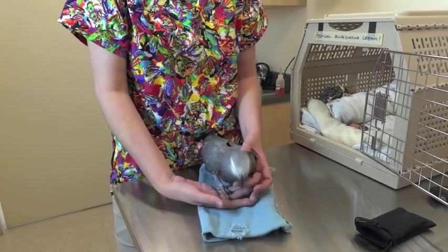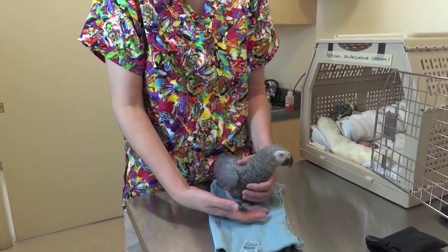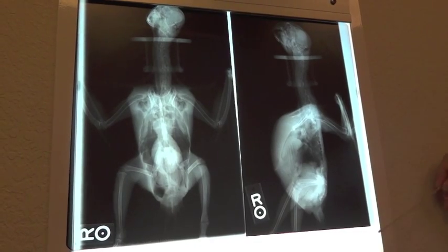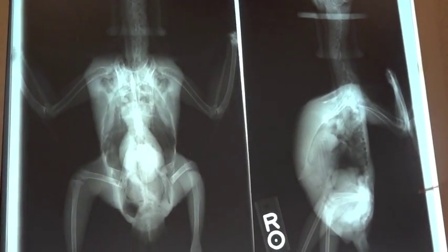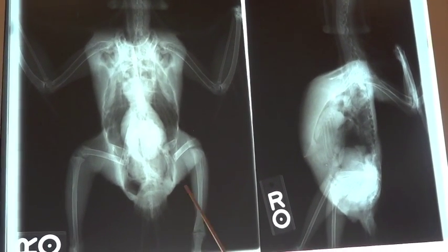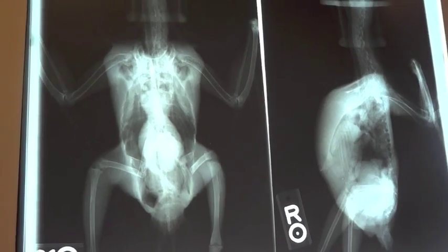We don't know exactly how the fractures happened. She did have kind of a low calcium, so it may have been that her bones weren't as strong as they needed to be. She also was in a homemade cage with some chicken wire, so it is possible that she got her legs stuck in something and broke it that way. But these are all conjectures and we don't really know exactly how she broke her leg. She came in and she couldn't walk, so we took x-rays.